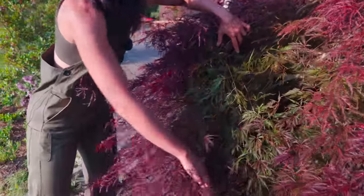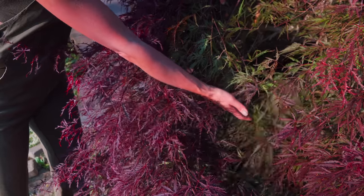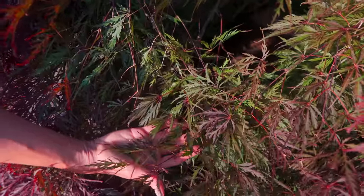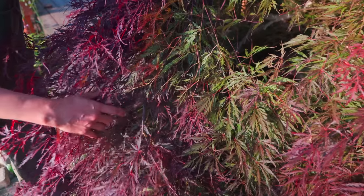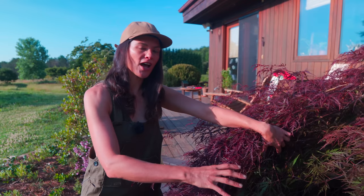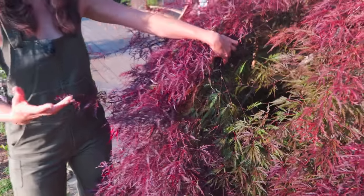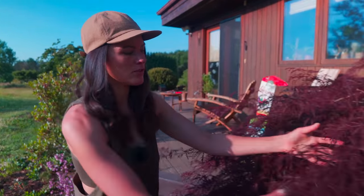As I pull back these leaves, you can see the sun is really intensifying that red color. Where it's not getting as much sun, it actually just becomes a green maple. So if you planted this in the shade — which I'll show you on the other side of the house — I believe it's the same cultivar, and it's practically green with little bits of red. If you have a hot, dry summer, it will intensify the color going into late summer and fall, which is important to know when planting for the best effect.